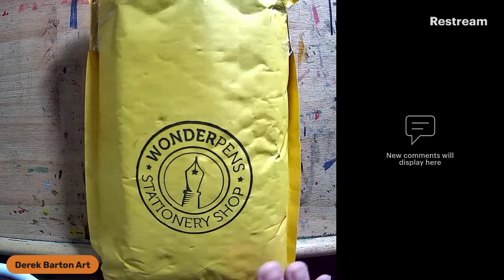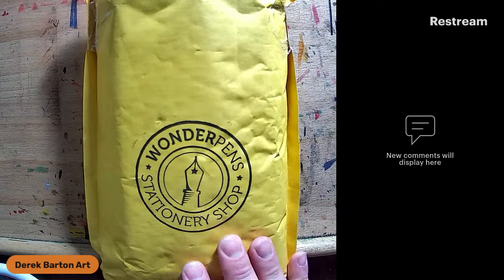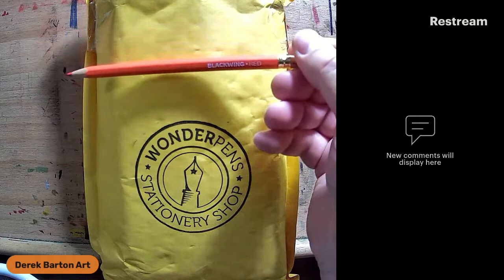The first thing I'm going to open up, because it was the first one that showed up, is from Wonder Pens for my Canadian friends — a little stationary shop in Toronto. I haven't actually been in the shop yet, but this is where I've been getting a lot of my Blackwing pencils. Good, that showed up right. You can see that.